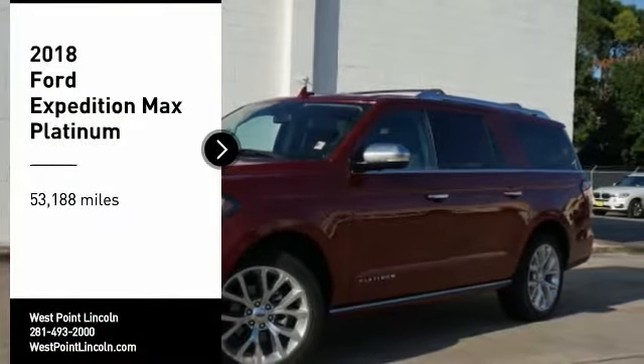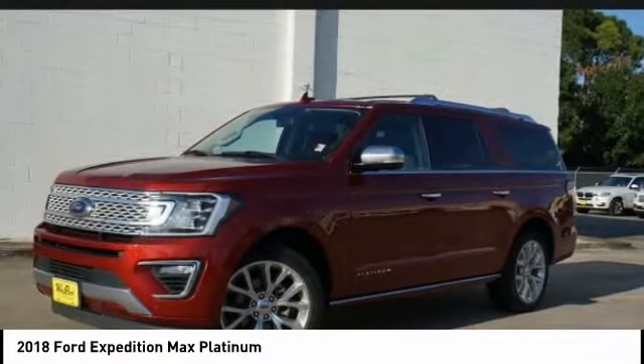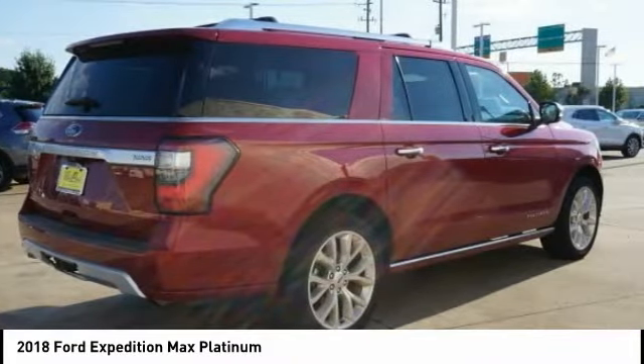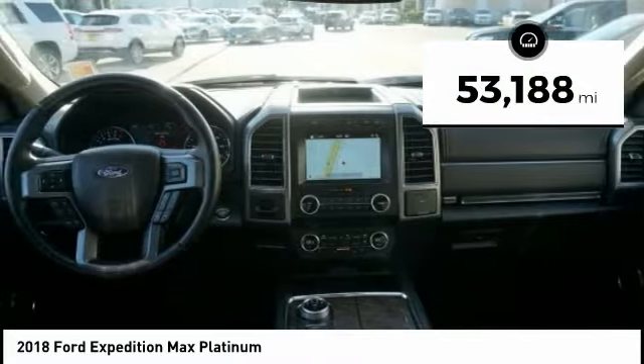We are pleased to show you the 2018 Expedition. Powerful. Controlled. Resourceful. Expedition. This vehicle has less than 55,000 miles.